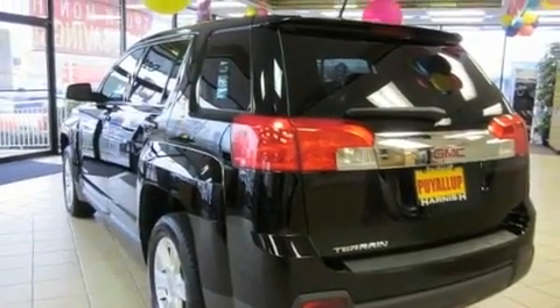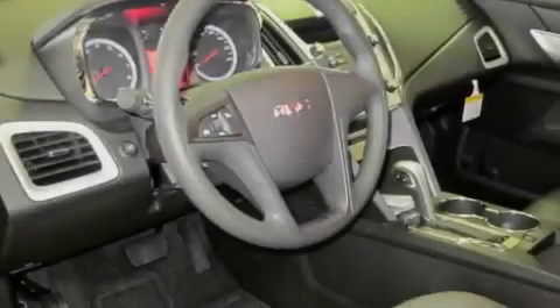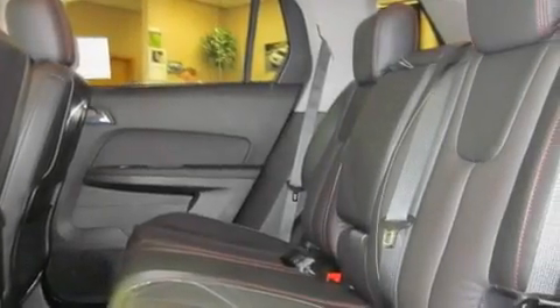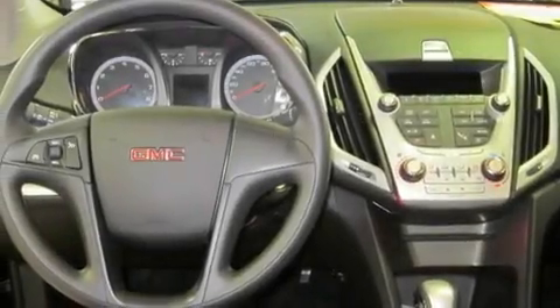Its top features include a sunroof, fold-down rear seats, a rear window defroster, an MP3-ready stereo system, alloy wheels, fog lamps, tinted glass, a traction control system, keyless entry, and cruise control.